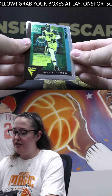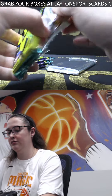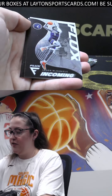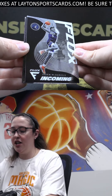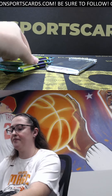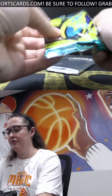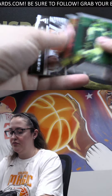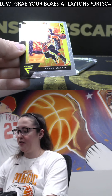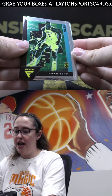Vucevic and Dennis Schroeder. We've got Flux Incoming of Jaden McDaniels, Steph Curry, and a Zeke Nnaji rookie. We've got Flow Motion of CP3, Kemba Walker, and a Reggie Perry rookie.